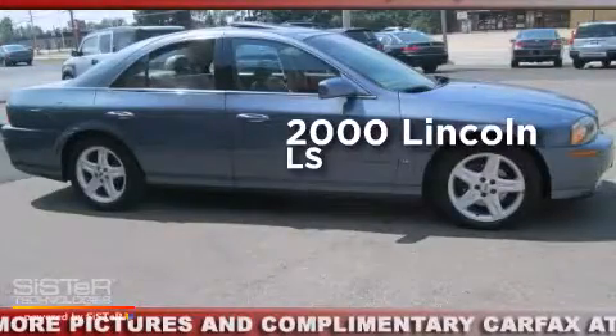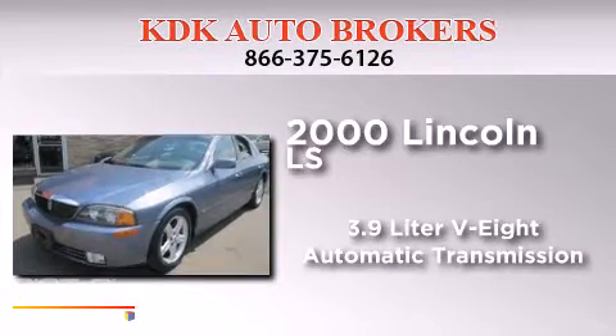This is a 2000 Lincoln LS. It features a 3.9 liter 8-cylinder engine and an automatic transmission.